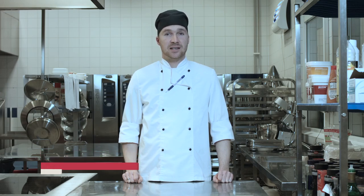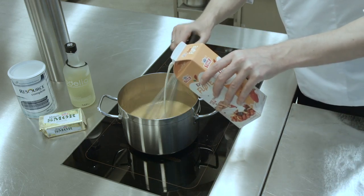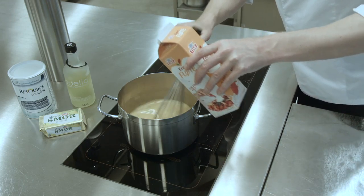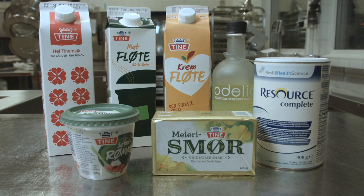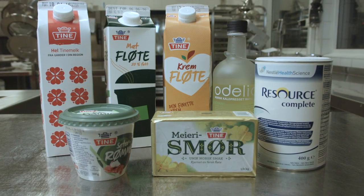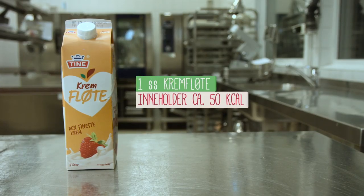When I prepare an extra energy-dense dinner, the most important task is to enrich the food. The principle is small, nutrient-dense meals combined with enriching snacks to ensure sufficient energy for the user. Soups and sauces are most commonly enriched.